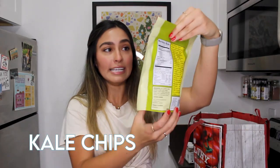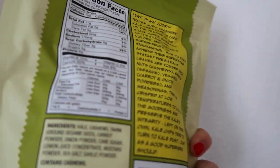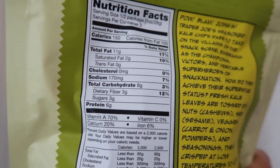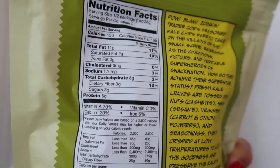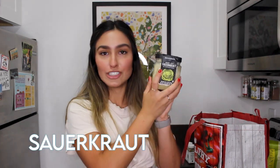Another snack I found are the seasoned kale chips — 11 grams of fat, 8 grams of carbs with 3 grams of fiber, so 5 net carbs. Super good — they have cashew butter and tahini. I'm super excited for these. They used to have them at a job I worked at in the snack room and I'd always go hard on them. I also got some sauerkraut to just add to salads and everything. I absolutely love sauerkraut.